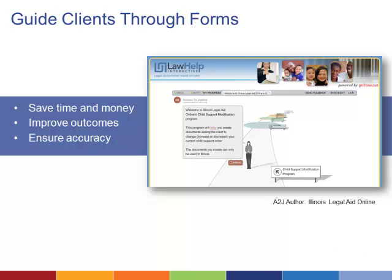Many legal aid experts point to Document Assembly as one of the best investments an organization can make. The ability to guide users through a form to ensure it is completed accurately can save time and improve outcomes for some litigants.